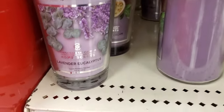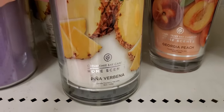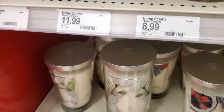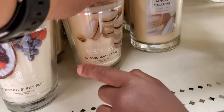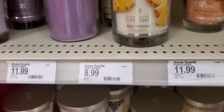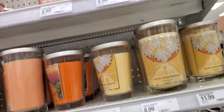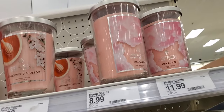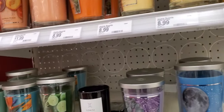Lavender eucalyptus, yep. Piña verbena — pineapple, sorry, he corrected me. Pineapple jasmine bouquet, coconut berry bliss, almond macaroon, strawberry — sorry, my bad, he's going to correct me, guys. Honeywood and blossom. Very pretty pink clouds — these are pink clouds. I'm going to smell some of these, so excuse me for a second.